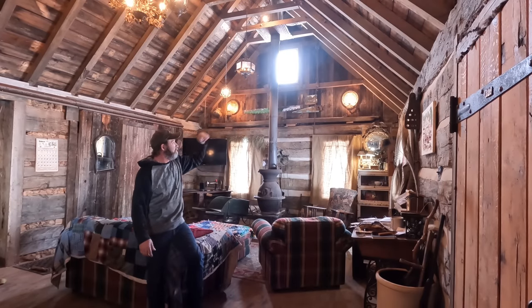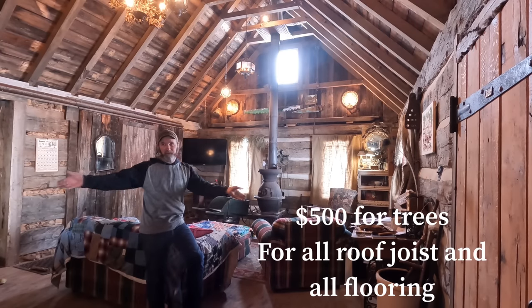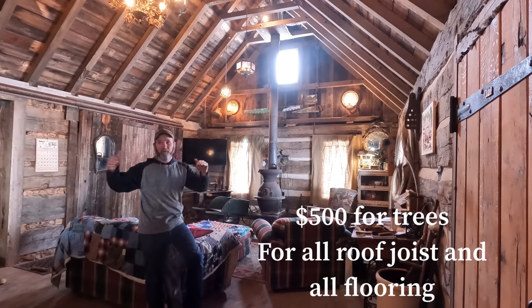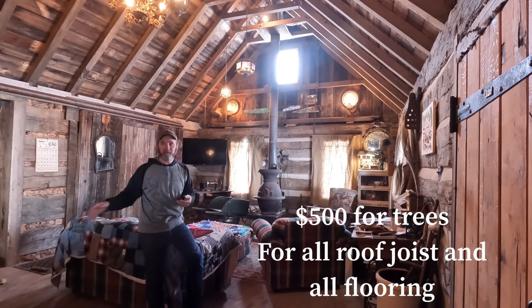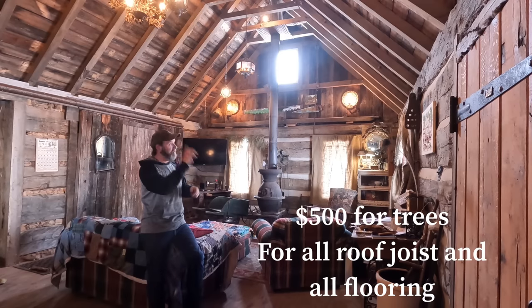All of my roof joists came from the neighbor's property — same place I've been getting all the trees from. I paid him $500 for any tree I wanted off the property. Total cost for all of the trees — not just one — he sold them to me for $500 and felt guilty about it. So $500 for all those trees.